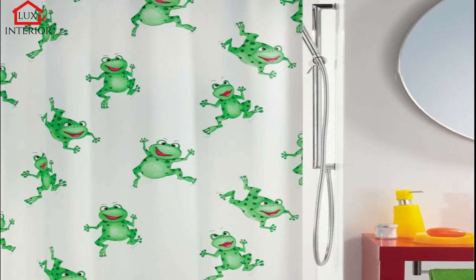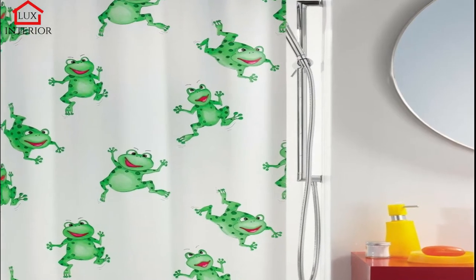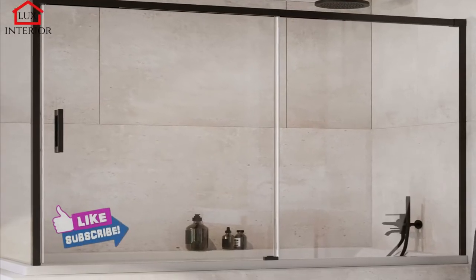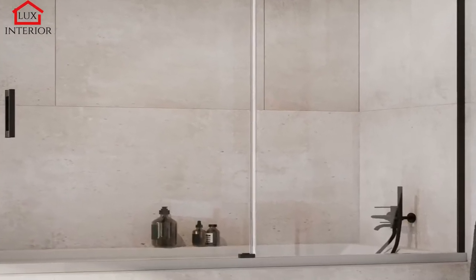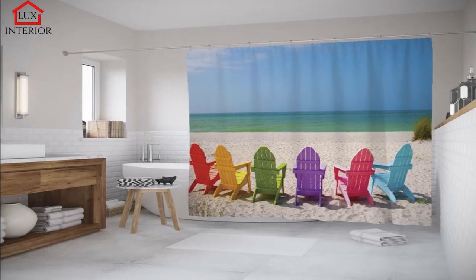Consider the different types and benefits of a bathroom curtain. How to choose which option is better? A cleverly chosen detail betrays the owner's tastes and gives the bathroom an individual character. The main thing is that the bathroom fully meets the personal needs and expectations of the rest of the household.